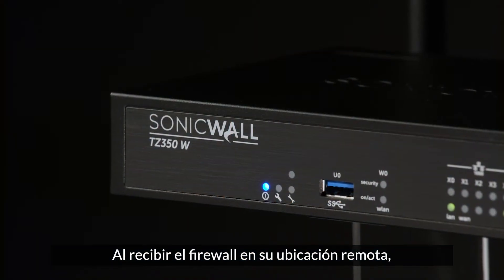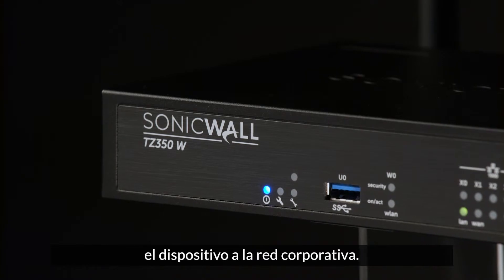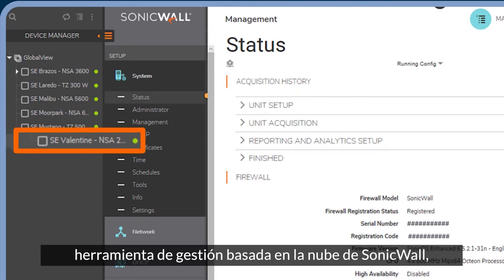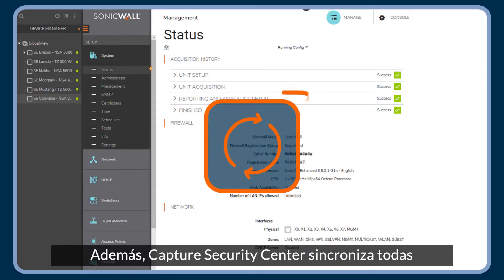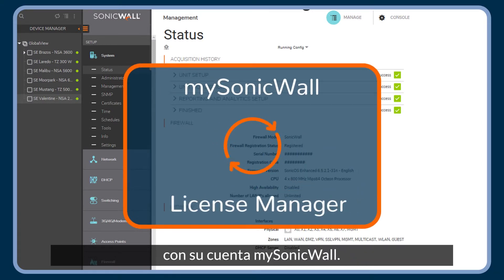When the firewall arrives at your remote location, an on-site employee connects the appliance to the corporate network. Within minutes of establishing an internet connection, the firewall is automatically discovered, authenticated, and added to your network by Capture Security Center, SonicWall's cloud-based management tool. Capture Security Center also synchronizes all firewall licenses and configurations to your MySonicWall account.